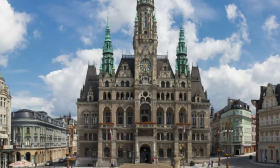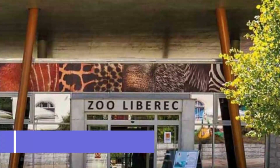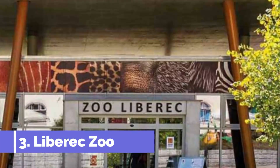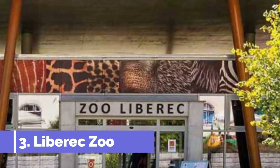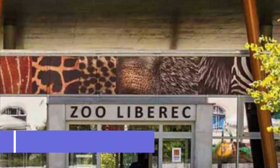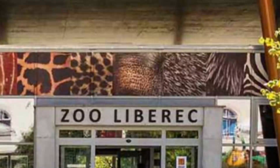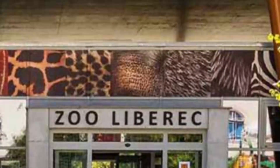Number three: Liberec Zoo. This animal attraction is the oldest in the country, but that isn't to say that its standards are outdated. More than 130 species are kept in 13 spacious hectares of landscaped enclosures. Liberec Zoo has full European accreditation and takes part in reintroduction programs for birds of prey.